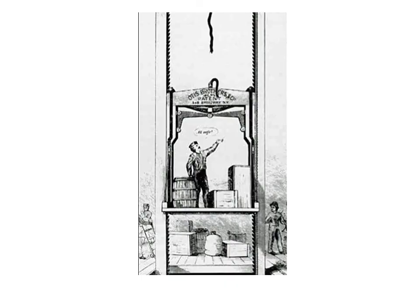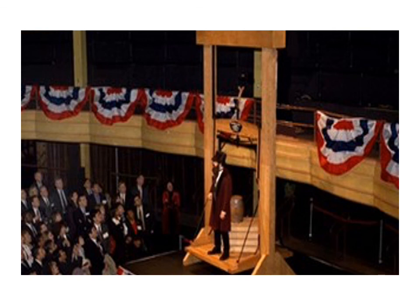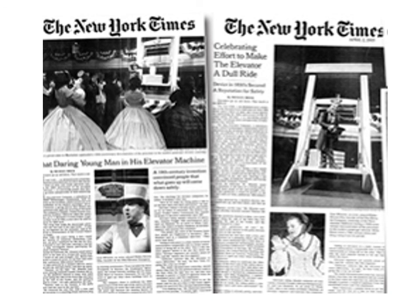This is the early Otis elevator. You can see the rope has been cut in this demonstration image. On the right and left sides are rails with ratchets, so if the elevator rope is cut or breaks, the elevator only goes down a few inches and is automatically stopped. This is also a modern-day recreation from the Otis elevator company at their annual meeting, where they had someone dress up as Mr. Otis and did the same demonstration. And here we also have early press coverage of the elevator — something we take for granted today.